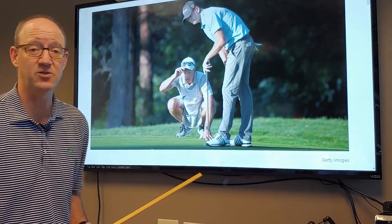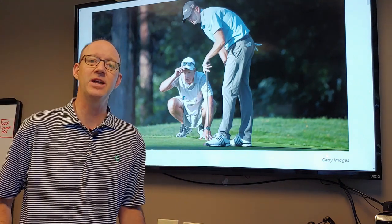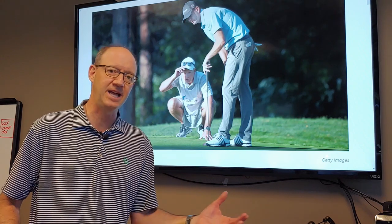All right, so let's talk about this week's rule. This week's rule involved Brendan Steele and his caddy, playing in the Wyndham Championship, getting toward the end of the golf season.